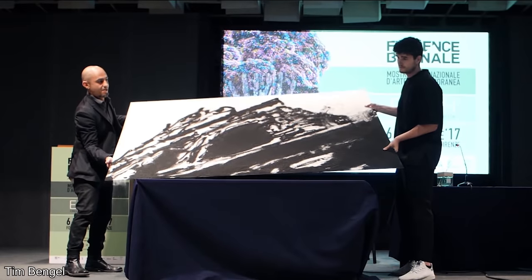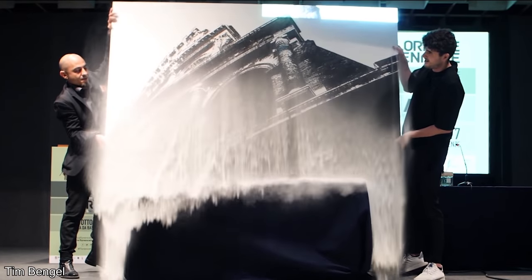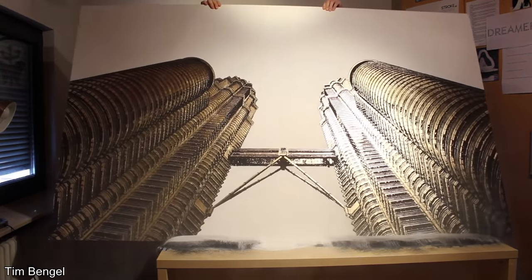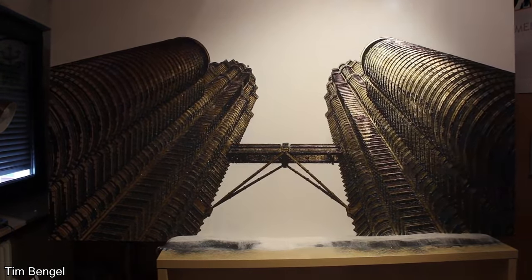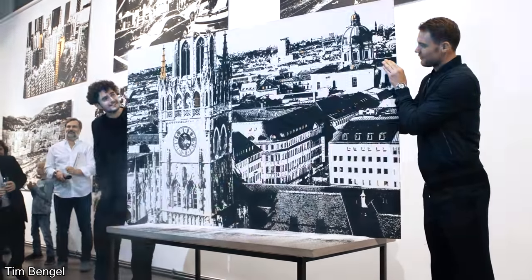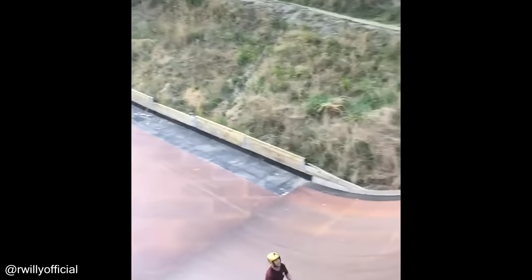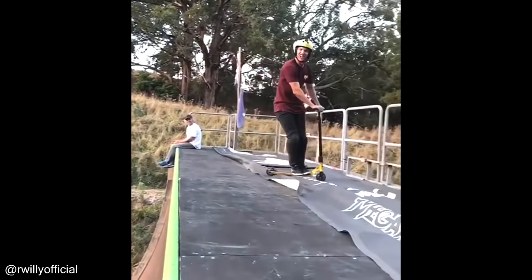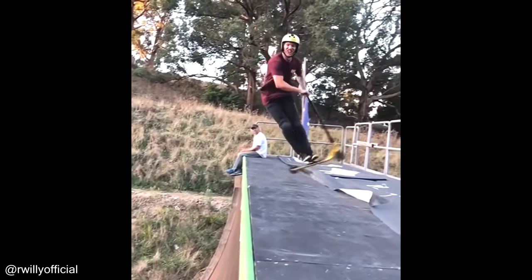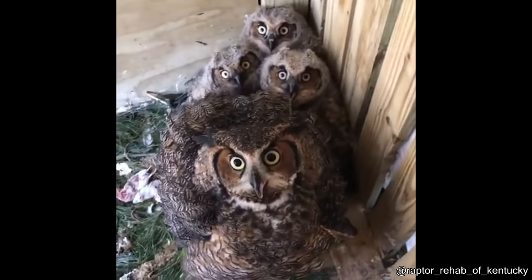This person has a unique way of revealing his artwork. This is a defense mechanism used by owls to scare away predators.